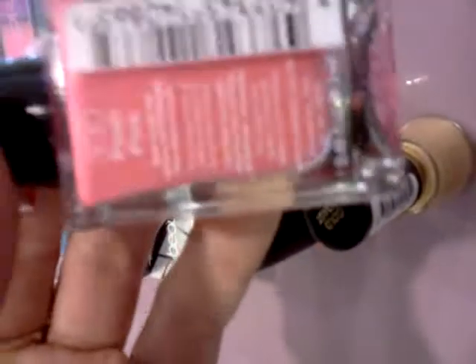From Target I got this Rimmel called Posh Pink, and that was $2.65.